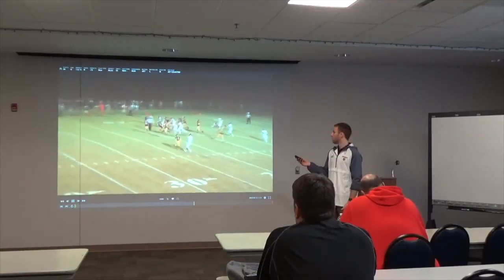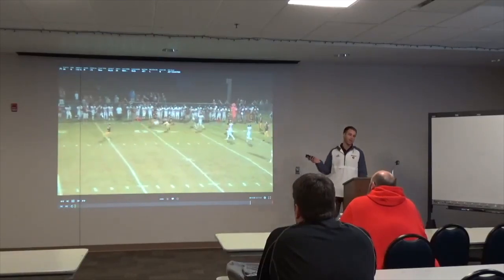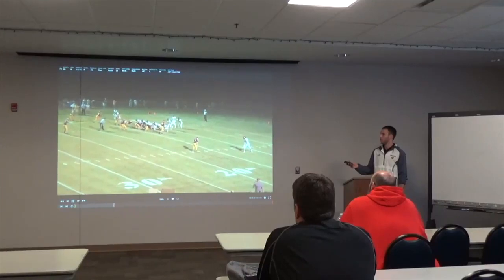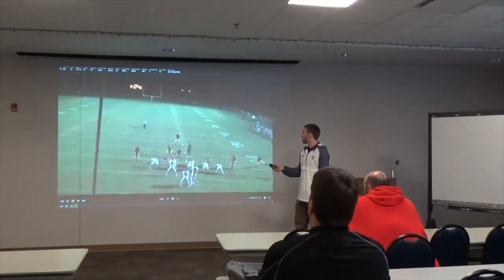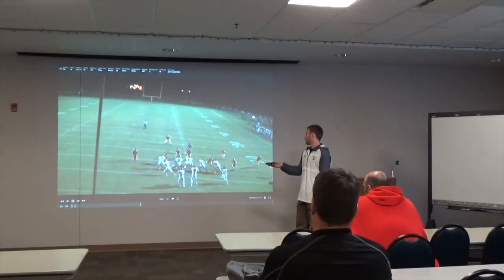For tagging whether it's guard-H or guard-tackle: we just have a stay call. We call counter or counter stay. If we add stay, that tells our tackle to stay home at the end — our H guard pulls and takes his job. Otherwise we just call regular counter, which is guard and tackle pull.